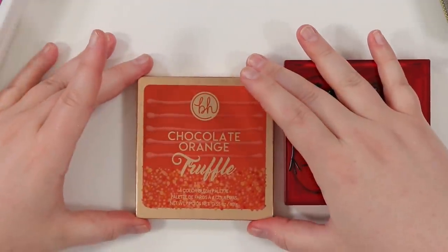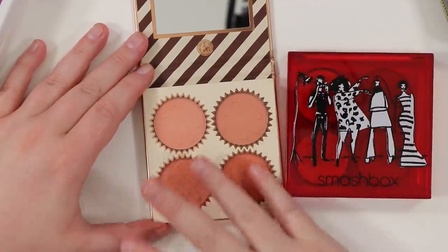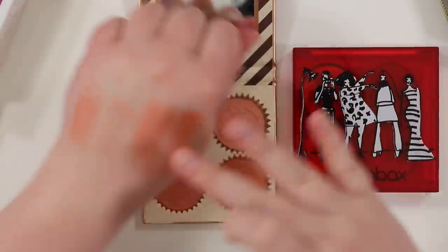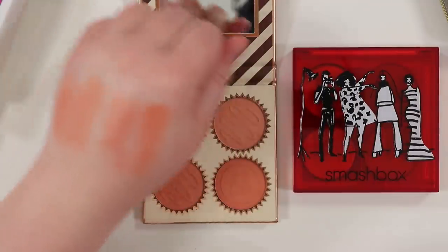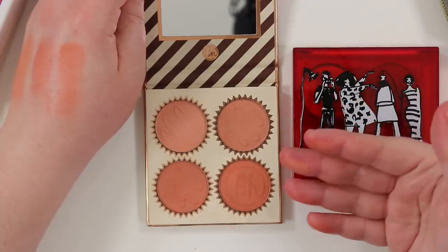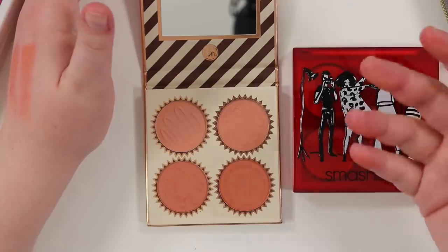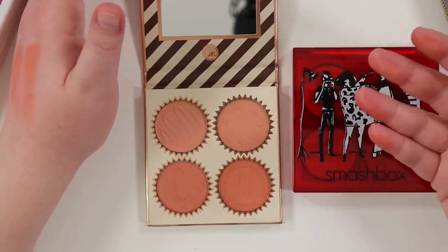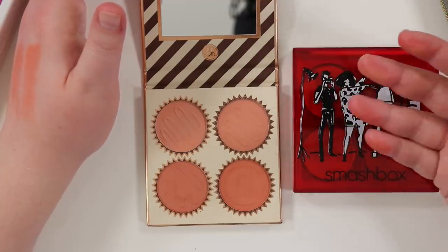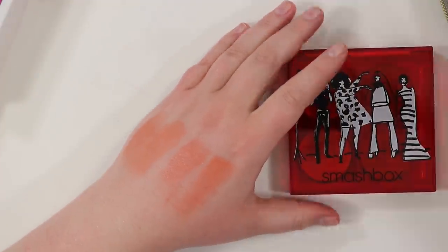Next is the BH Chocolate Orange Truffle, which I got during Black Friday. The problem is they're essentially the same blush color in here — I knew it would be warm, but they're just the same color. It's beautiful and whoever it passes to will probably love it, but it's not what I was expecting. If I'm going to use a palette, I want variety. It feels redundant in my collection, so that's going to go.